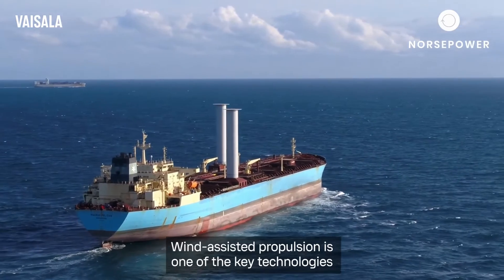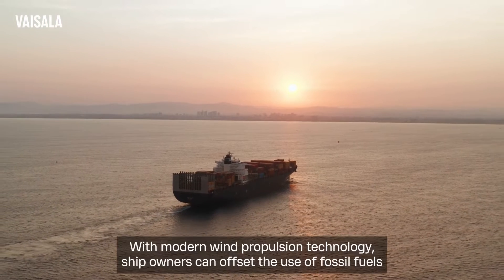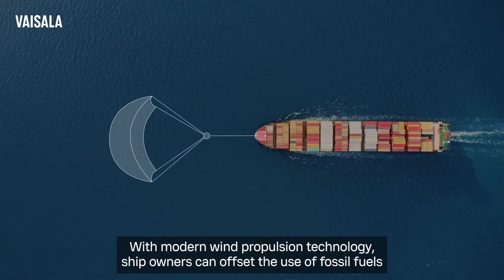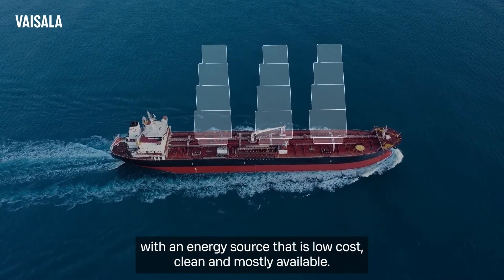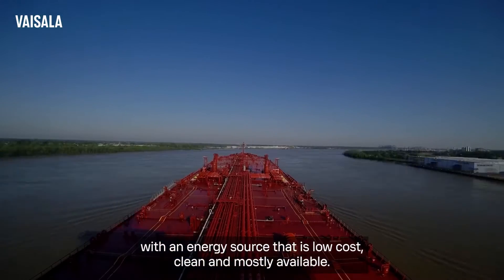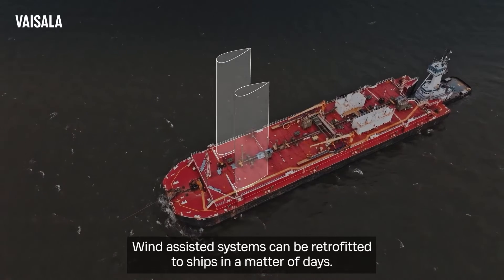Wind-assisted propulsion is one of the key technologies in decarbonizing the future of maritime shipping. With modern wind propulsion technology, ship owners can offset the use of fossil fuels with an energy source that is low-cost, clean, and mostly available. Wind-assisted systems can be retrofitted to ships in a matter of days.